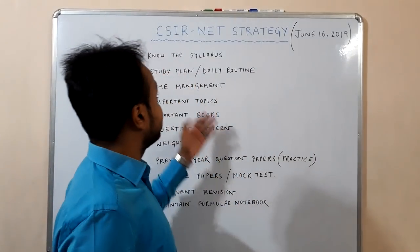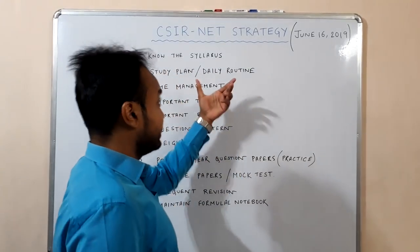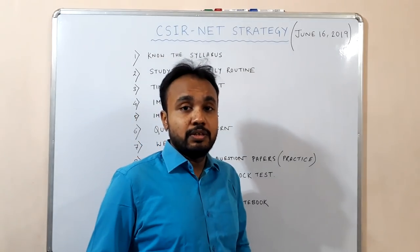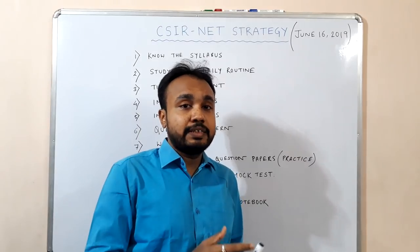In this video lecture, I am going to share with you the strategy to prepare for CSIR NET — specifically, what strategies you need to follow before the NET exam.